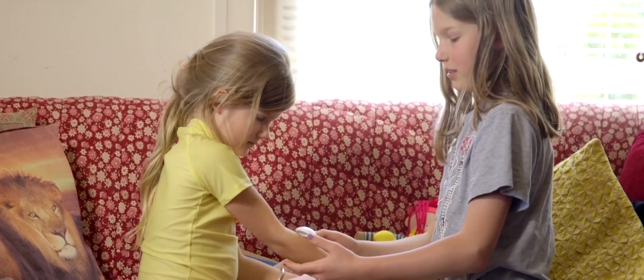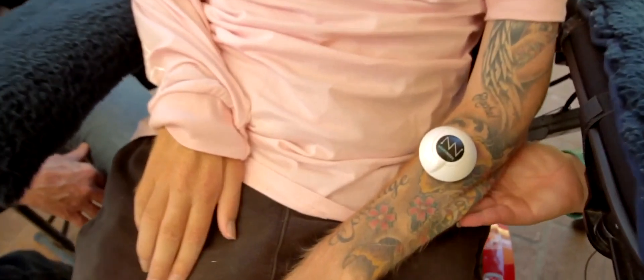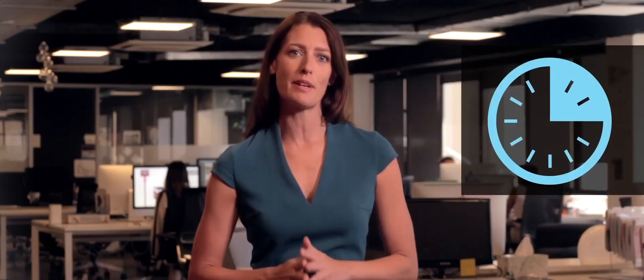Neuronode is very easy to install out of the box. Just insert the battery, adhere the unit over a viable muscle, then pair the device with your computer and mobile and you're working. A typical user can be using Neuronode within 15 minutes and can become proficient in less than a week.